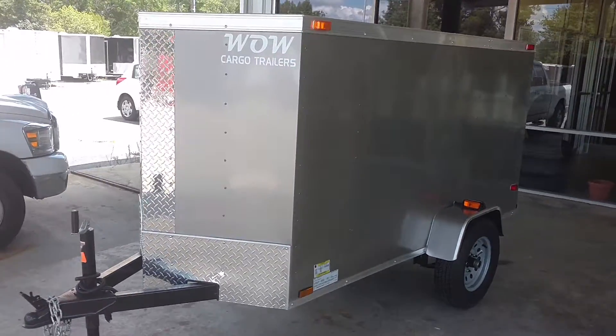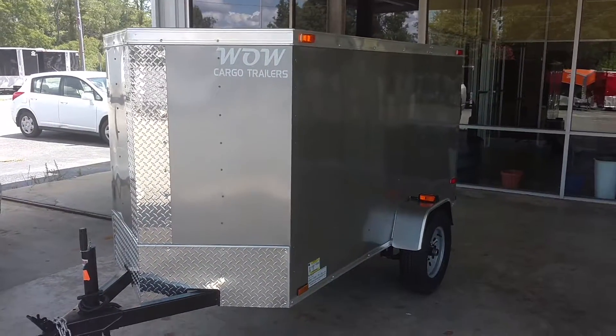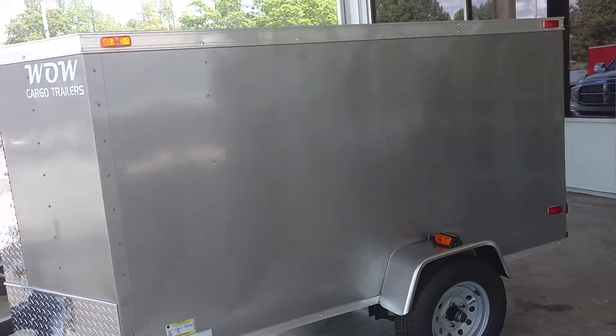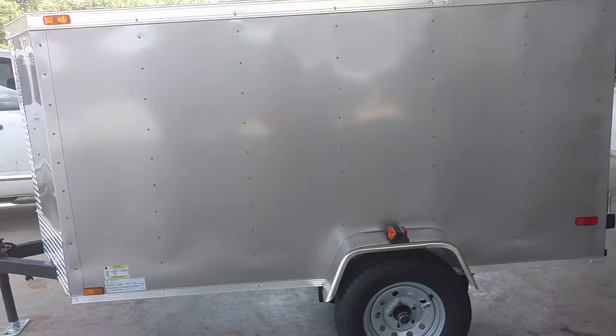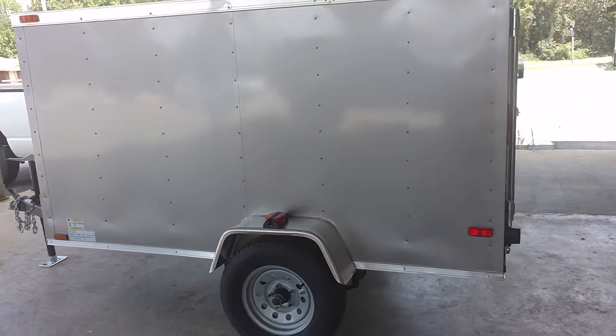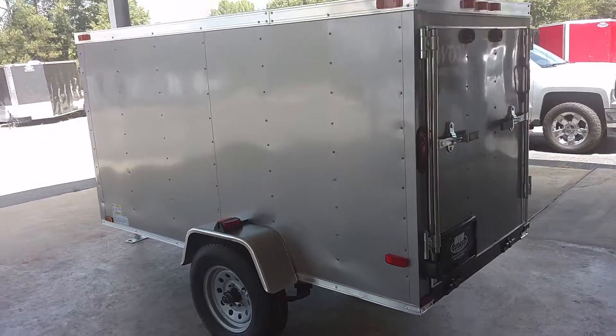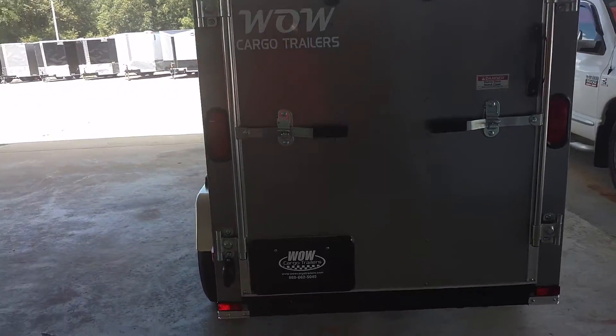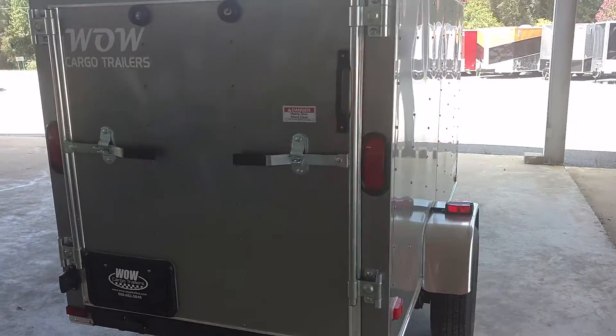It's a 4x8 — perfect little trailer for going on vacation, hauling your tools, moving. You can pull this with anything: a Jeep, a car, of course a truck. Just a perfect trailer to keep you from having to rent U-Haul trailers over and over.